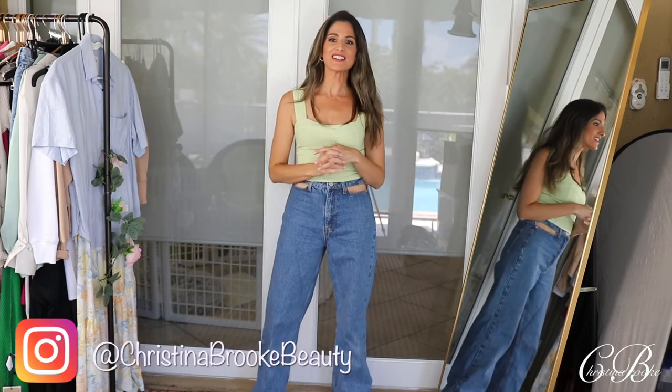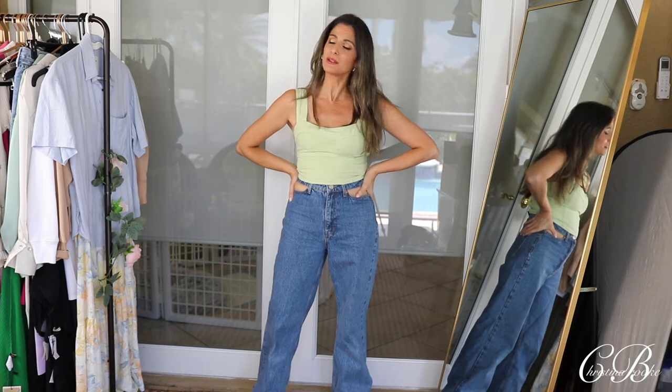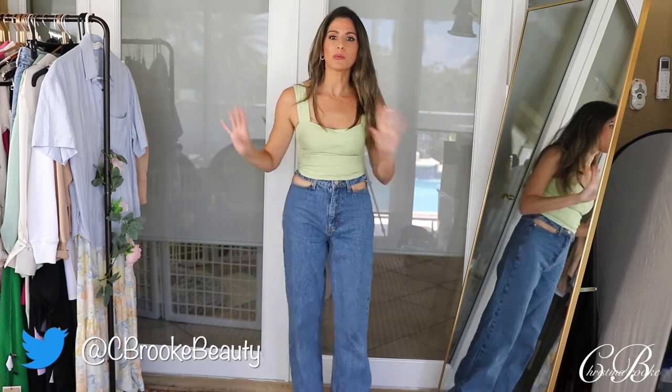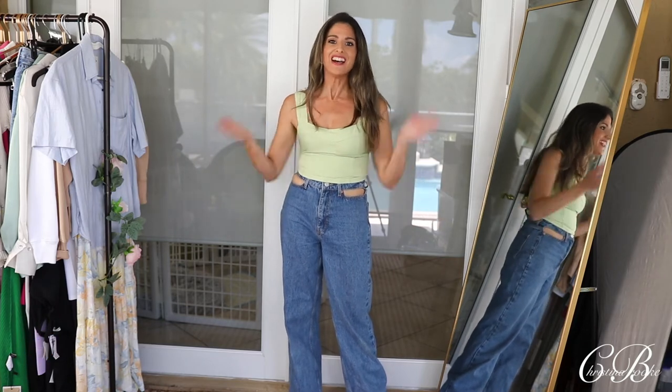Happy video day guys, Christina Brooke here. Today we're doing another fashion video, but today's fashion video is going to be pretty fun. We're going to be doing more casual wear because I picked a bunch of really cute stuff up from Abercrombie. So today's going to be an Abercrombie clothing haul.